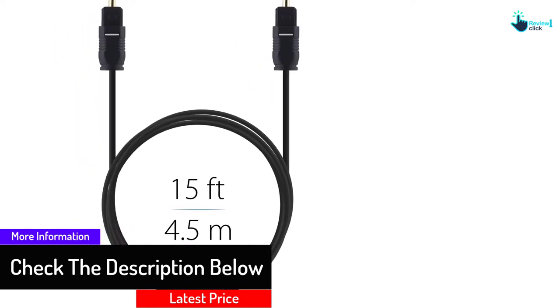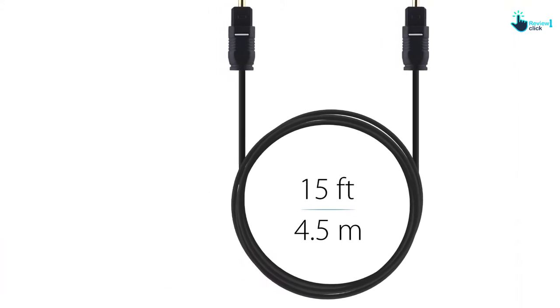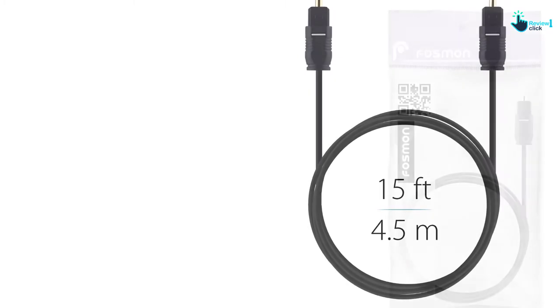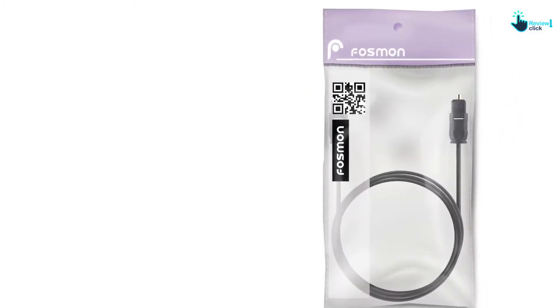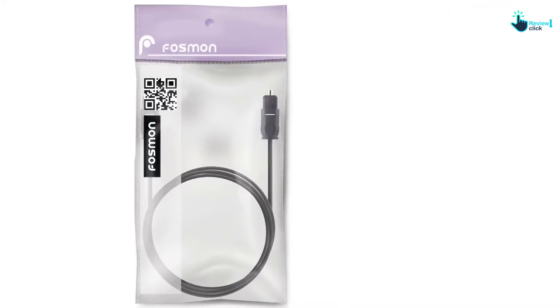Furthermore, this has a quality PVC shell that makes it very durable. It has a lightweight profile and comes with PE insulation. It is also compatible with digital surround sound of 5.1 and 7.1. With this, you will have an ultimate digital audio experience and it reduces vibration.